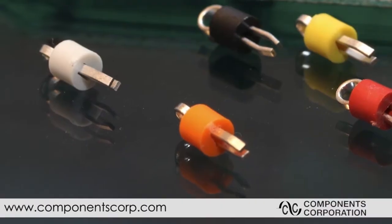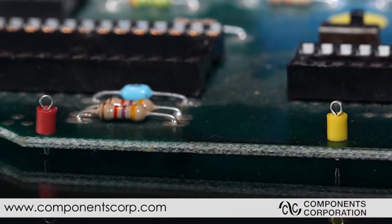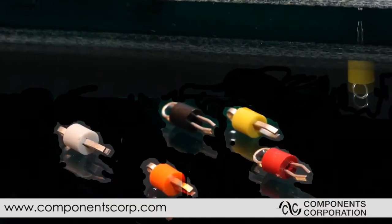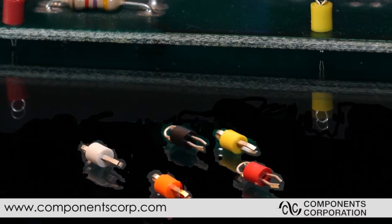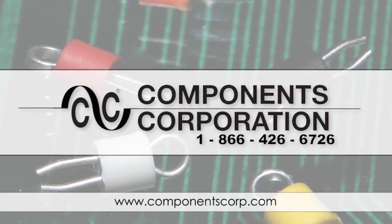Components Corporation is the global leader in the design, manufacture, and engineering of precision printed circuit test points, interconnect and testing devices, printed circuit cartridge connectors, pre-formed jumpers, hardware, and battery contacts. Visit us at www.componentscorp.com.